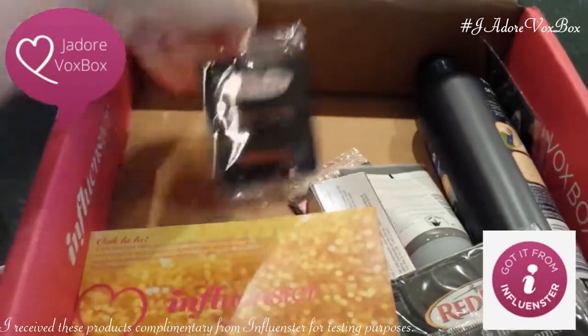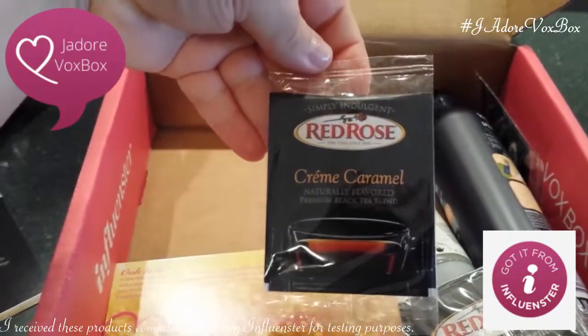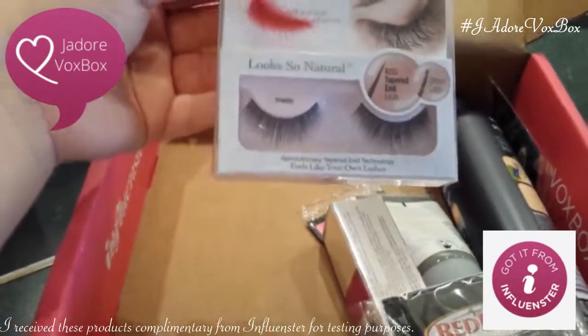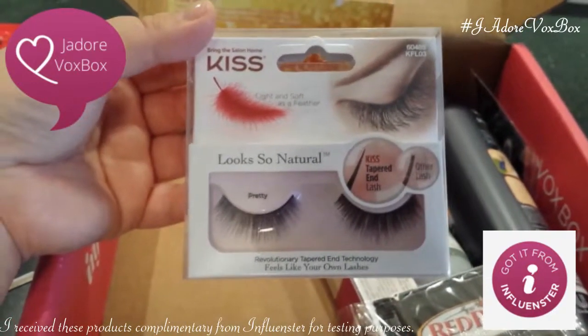Here's a Red Rose creme caramel naturally flavored premium black tea. Awesome. Very long, nicely tapered Kiss artificial lashes.